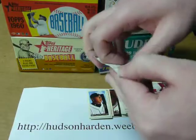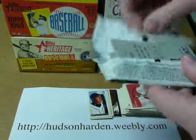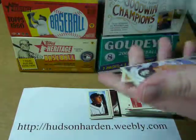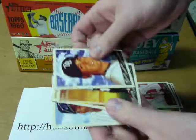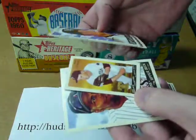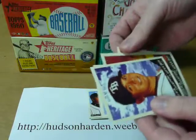Final pack. Got Kazmir, Jim Thome, Robin Roberts mini with the Liberty Bell on it and a regular back, and Tony Gwynn.